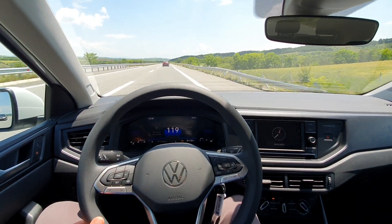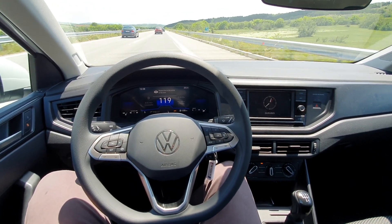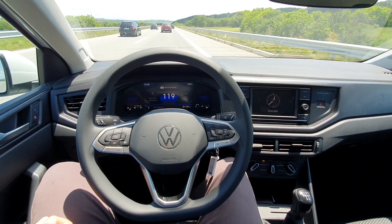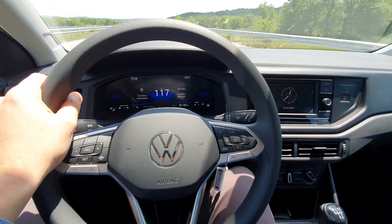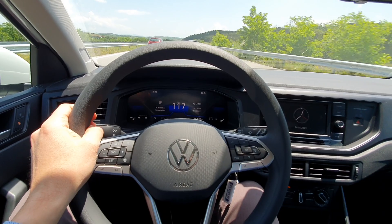Now it's going to the right, doing it all by itself, keeping more or less the center. After a count of one, two, three, it will prompt me to take the steering wheel back in my hands.